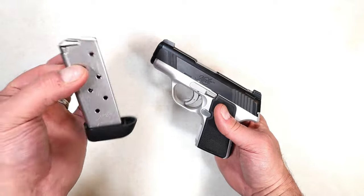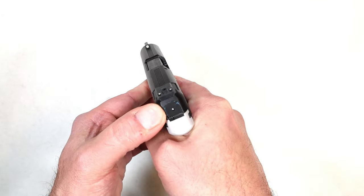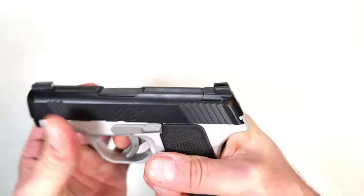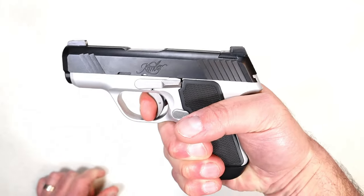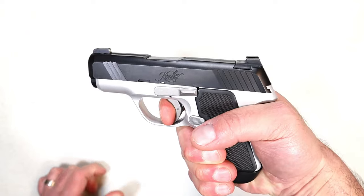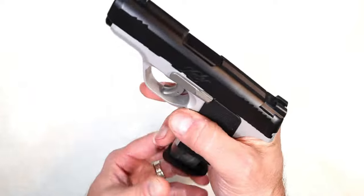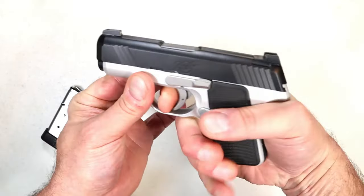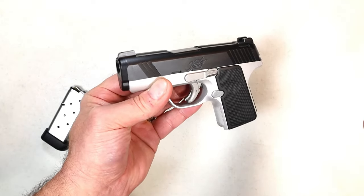The feedback I received was: nice looking gun, single-stack seven-round mag, 3.1-inch barrel, aluminum frame — it has features many shooters like. But for $650, there are way too many choices out there to worry about that handgun. Kimbers are very expensive and have always been very expensive — they make beautiful guns, but they cost way too much.